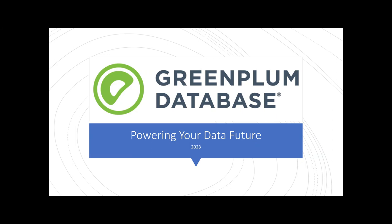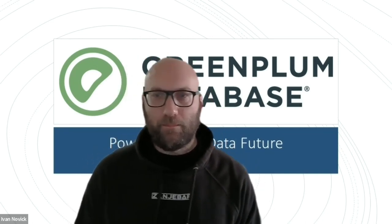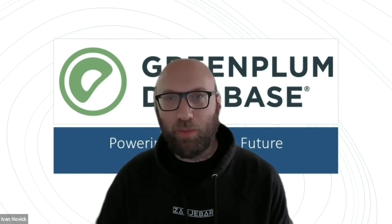In this video, we're going to talk about Greenplum Database and why you should invest in Greenplum Database as the future of your data infrastructure. So if you're thinking about using Greenplum Database and you want to know — you're listening to radio station WIFM, what's in it for me? Why should I use Greenplum Database? What are the benefits? We're going to go through that right now.